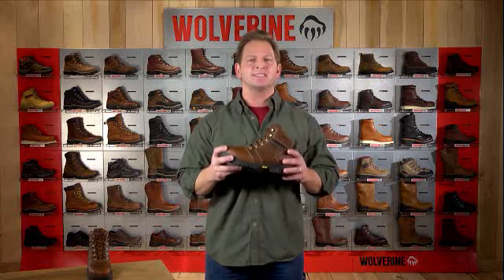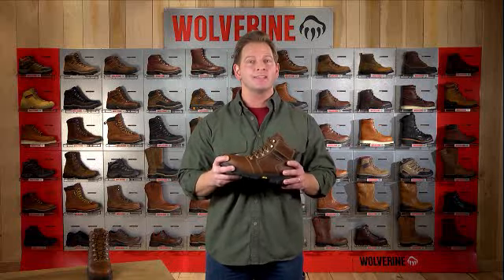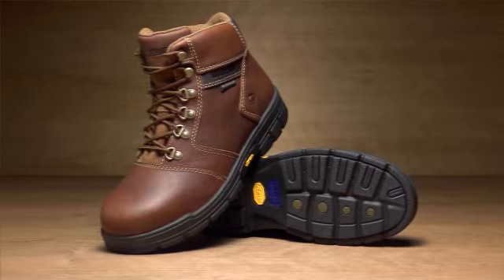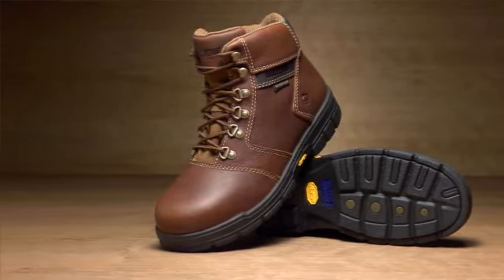Available in composite, steel, and soft toes — from low-cut 6-inch and standard 8-inch to 10-inch Wellingtons. Visit your authorized Wolverine dealer to pick up yours. www.DuraShox.com